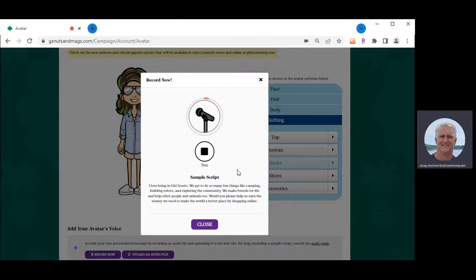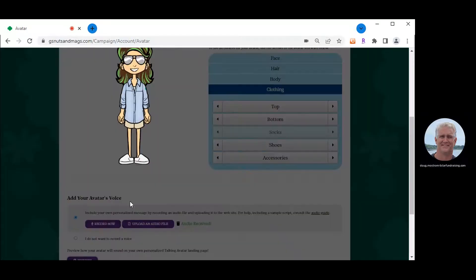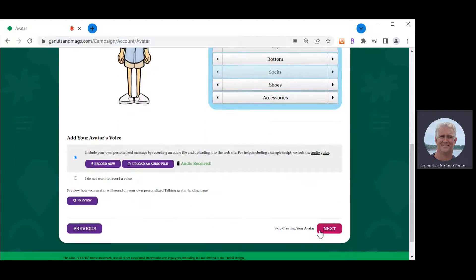Here's an example recording: 'Hi, my name is Tammy, and I am a Girl Scout of West Central Florida in Troop 200,000. We're trying to raise money to travel up to Washington, D.C. to tour the White House — an exciting event most of us haven't had the opportunity to do yet. So will you please be supportive? Click on the link to our online store, renew all your magazines, and buy yummy nuts and chocolates, and we'll get to Washington, D.C.' When you click Stop, our system automatically adds your voice to the avatar. Click Preview to see what customers will see.